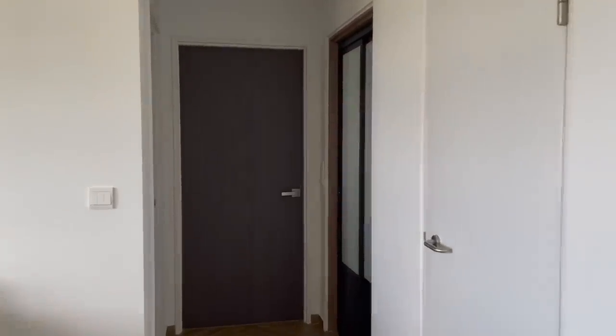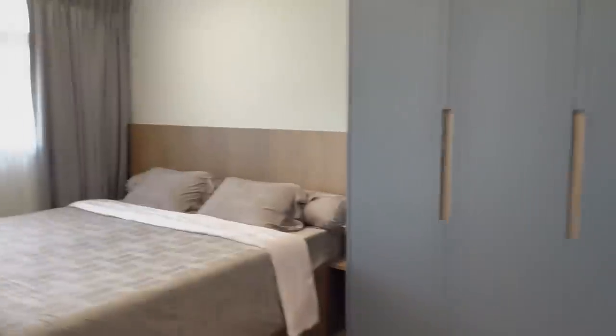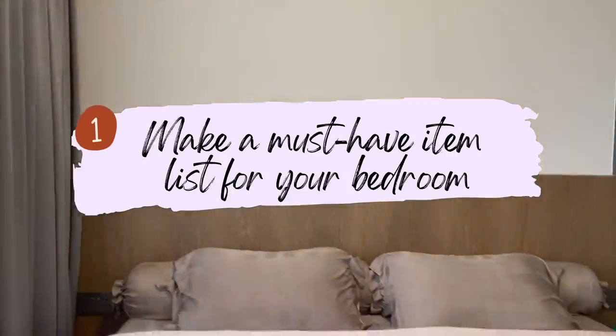Hi guys, so today's video is going to share with you about our bedroom planning and renovation tips. Welcome to our master bedroom!